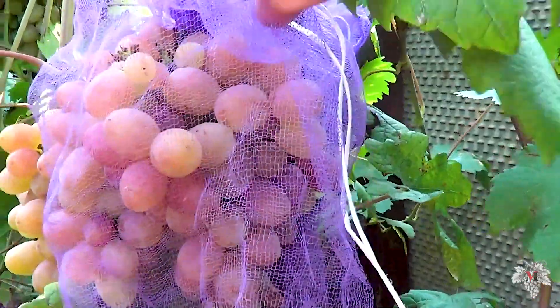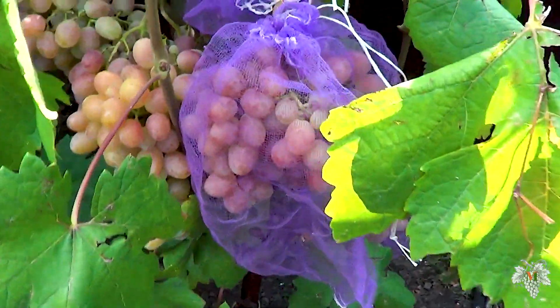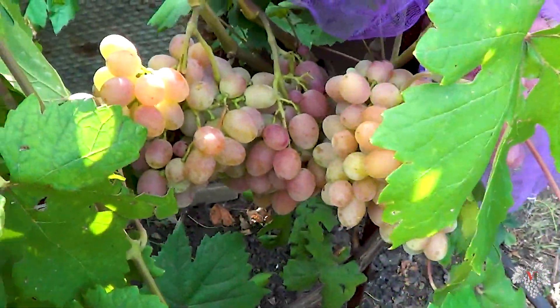The main characteristic feature of this grape is its incomparable taste, which resembles the taste of a tea rose.